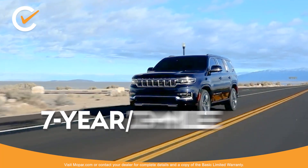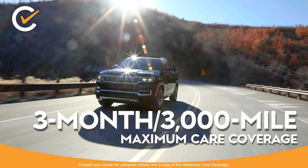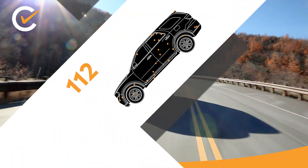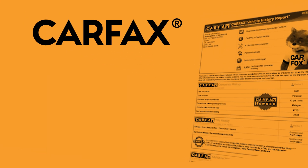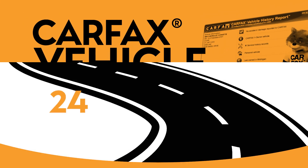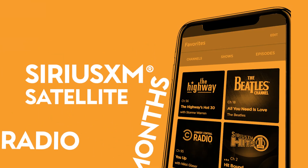It's backed by a 7-year, 100,000-mile powertrain limited warranty and 3-month, 3,000-mile maximum care coverage. It has passed a 125-point inspection. It comes with a free Carfax vehicle history report, 24-hour roadside assistance, car rental allowance, and a 3-month trial subscription of Sirius XM satellite radio.